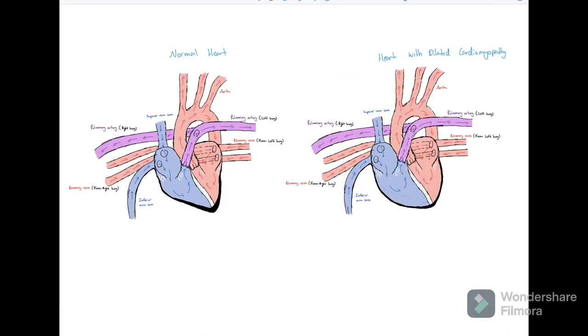I made a couple of animations with audio of what a healthy heart as well as a heart with DCM sound like, so you guys can watch that and listen to it as well.